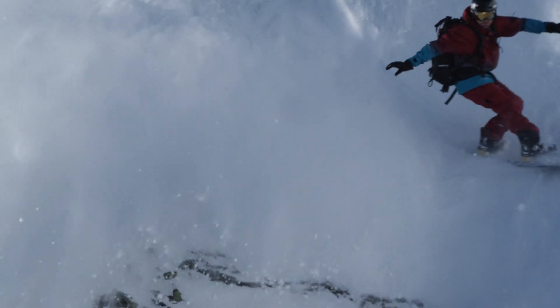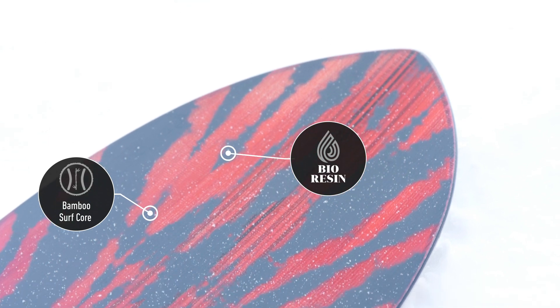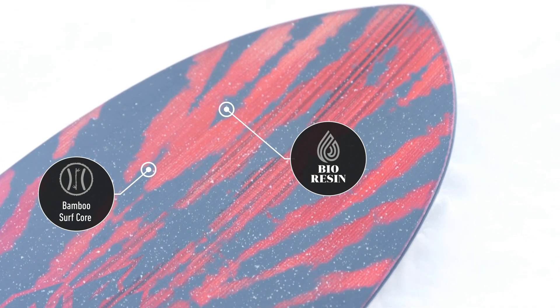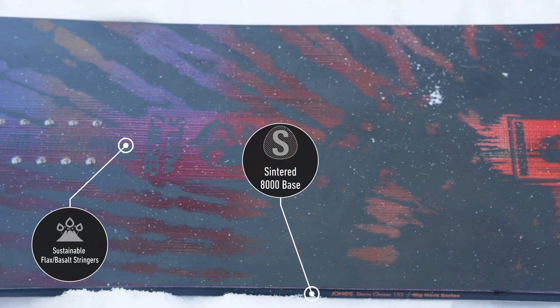I ended up staying on the board the whole time — never got off it. I had so much speed under my feet, which allowed me to make more turns. I needed to make more turns, so I got more out of the mountain.